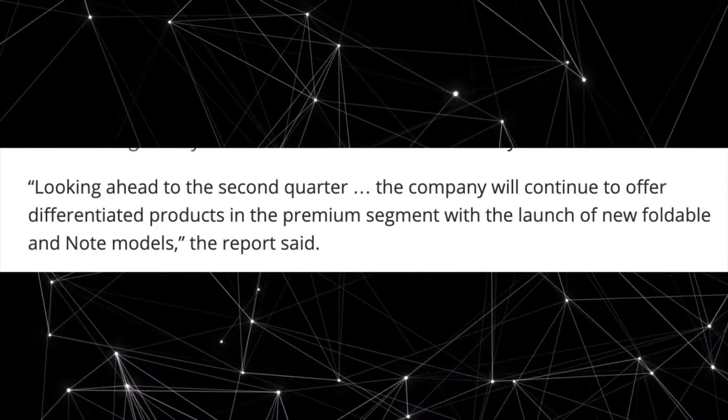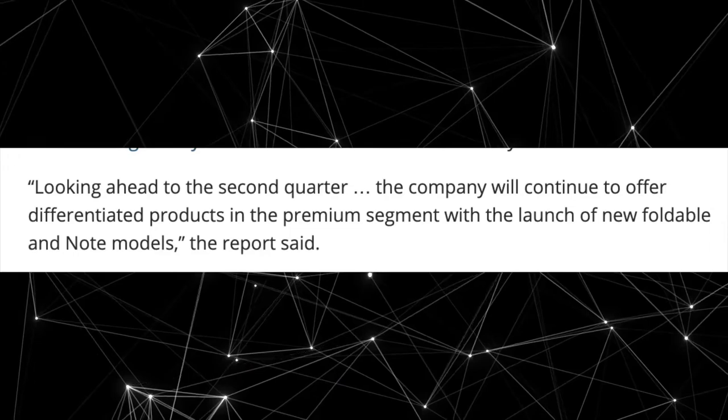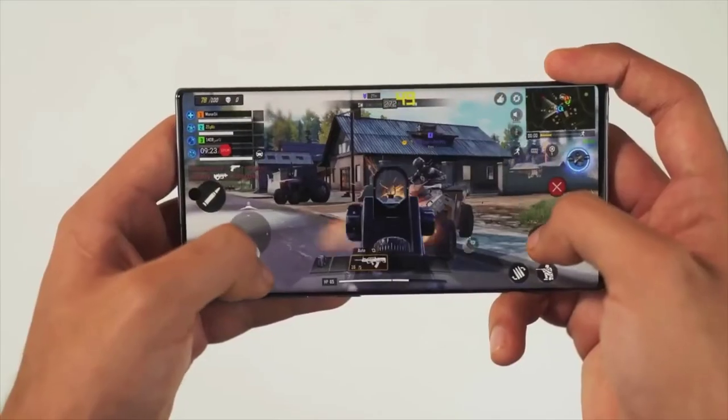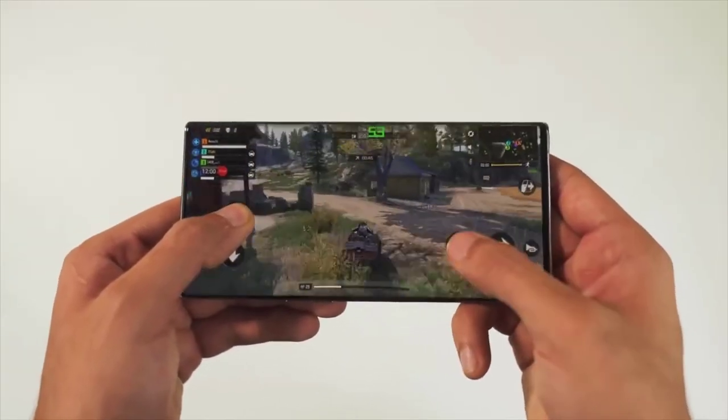Samsung has also confirmed the launch of the Galaxy Note 20 and the Galaxy Fold. In a casual conversation as reported on Samsung.com, Samsung mentioned that the next Galaxy Note and the foldable phone will shake up the premium segment, highlighting that the Galaxy Note 20 and the Galaxy Fold are planned for launch in August, as per schedule.